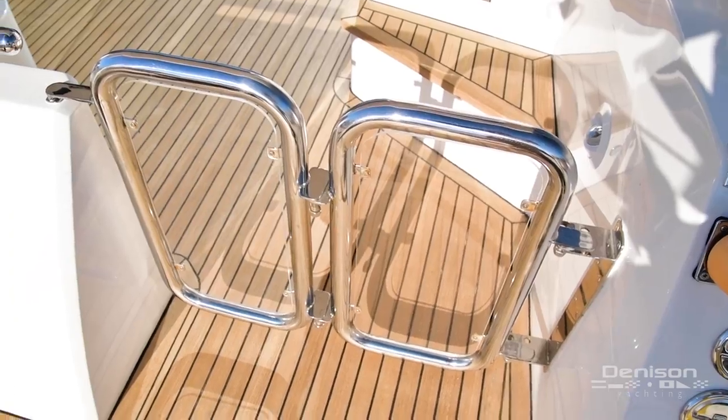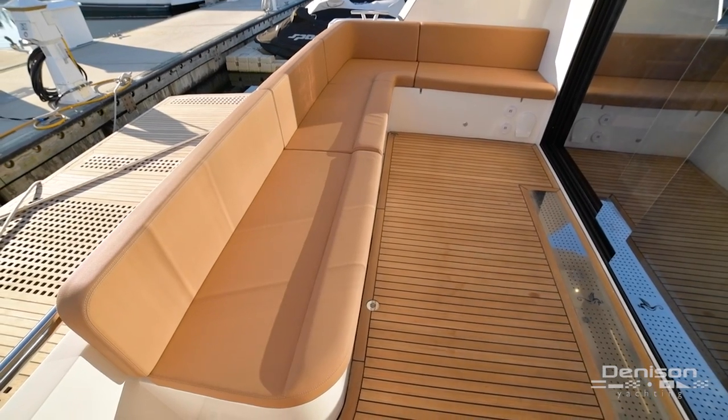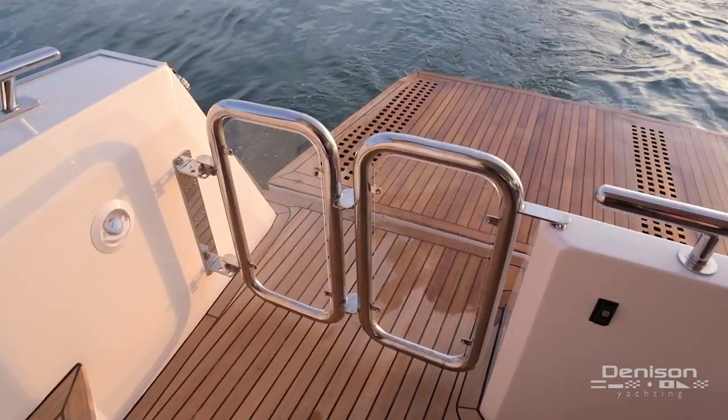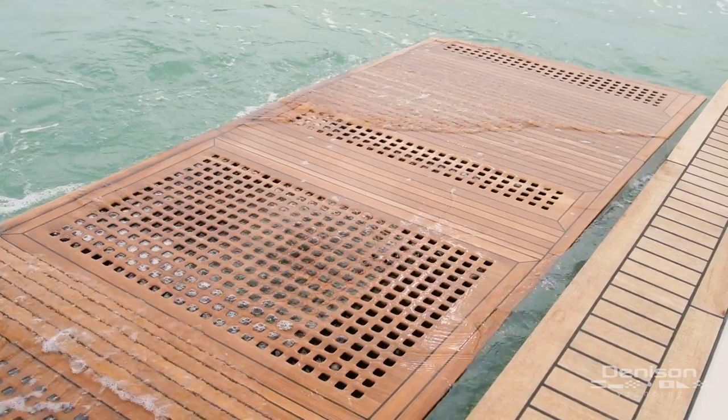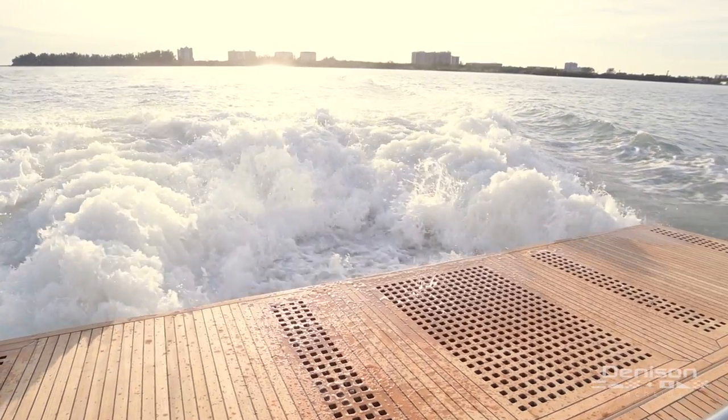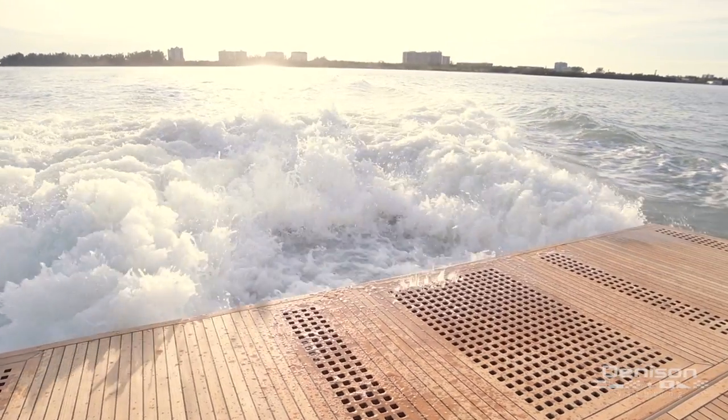Her aft deck features a teak sole and an L-shaped settee with seating for a crowd. With the push of a button, her teak swim deck lowers into the water and forms a teak beach. This platform can be set up with chocks for a tender or jet skis.